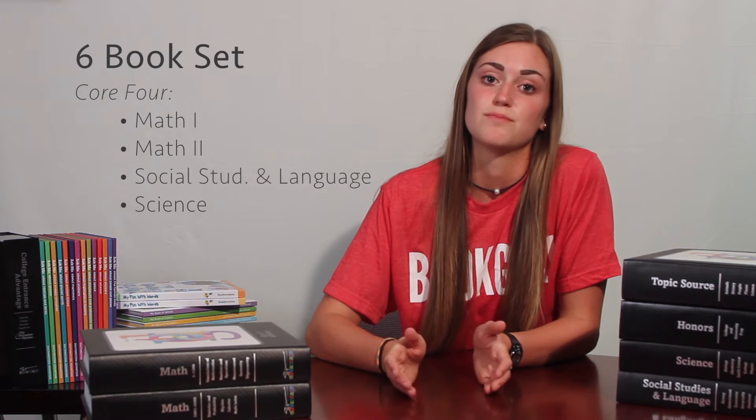Hello, my name is Emma Barnett and I'm a student at University of Kentucky. I'm going to show you guys how your Advantage books work. There are four books that are kind of the core four, and those cover all of the subjects that you get all the way through school. And then there are two other books — Honors and Topic Source — and I'll show you how those work as well.